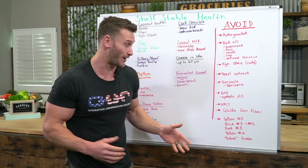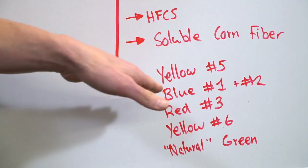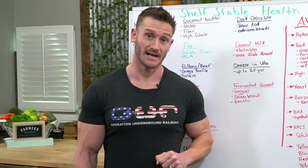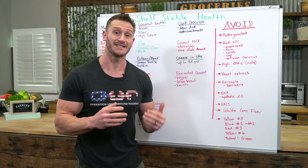The dyes to be careful of: Yellow No. 5, Blues No. 1 and 2, Red No. 3, Yellow No. 6, and the sneaky one — natural green coloring, which is actually one of the worst ones. Just because it's labeled 'natural' — a very loose term — doesn't mean it's safe. Make sure you're keeping it locked in daily for every one of my videos. See you tomorrow.